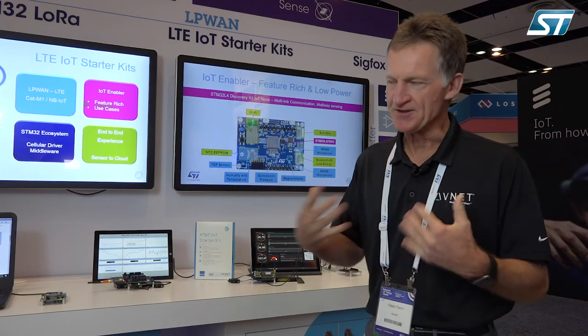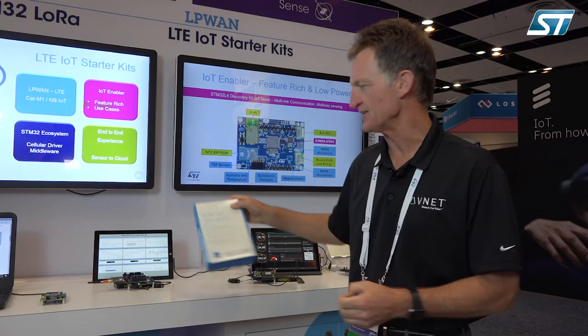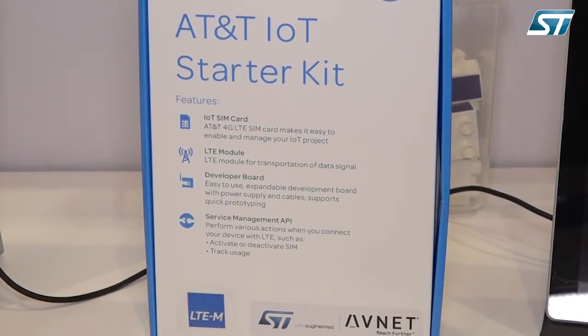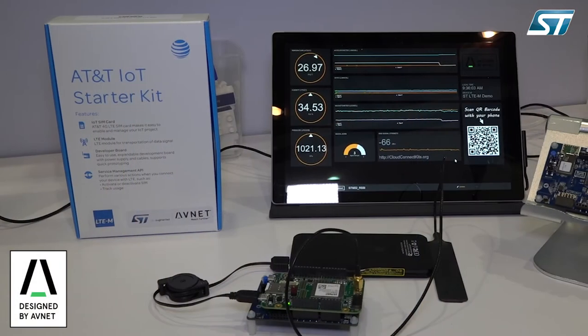Thank you very much. Hello, Peter Fenn here from Avnet's engineering and technology team at the IoT World Show in Santa Clara, at the STMicro booth. I'm going to talk about the new version of the AT&T IoT Starter Kit using the STM32L4 IoT Discovery Board.